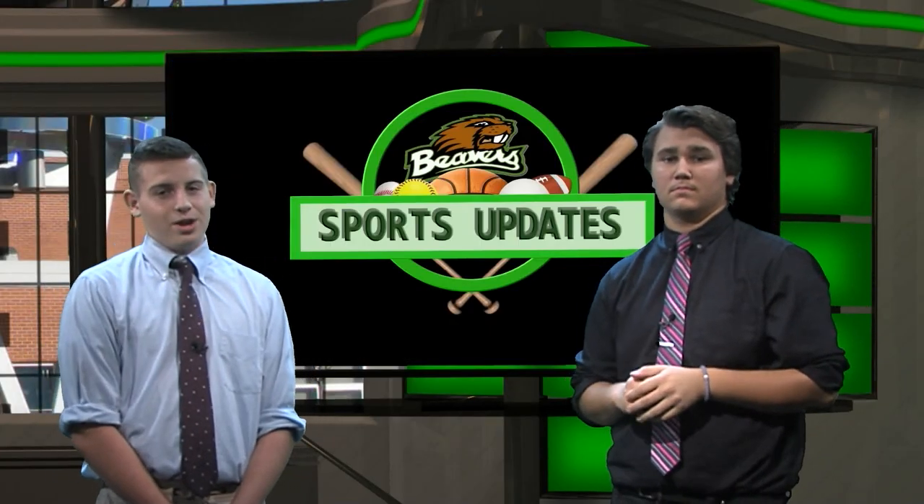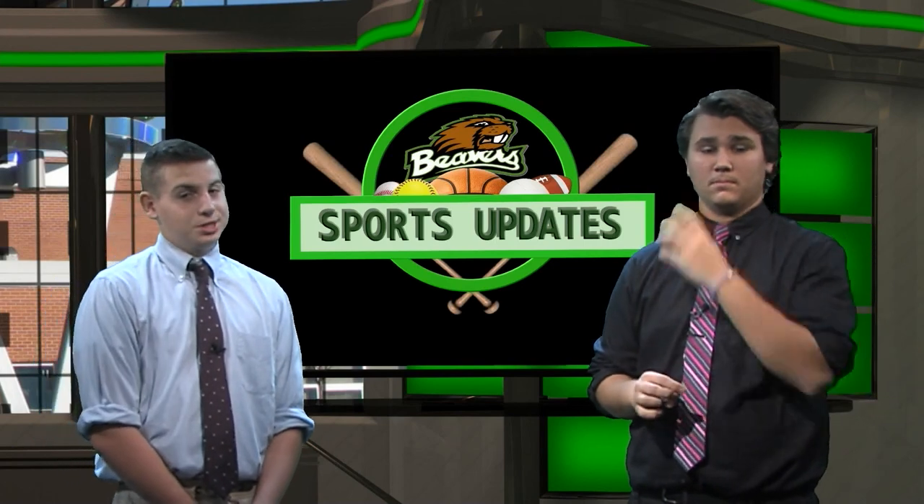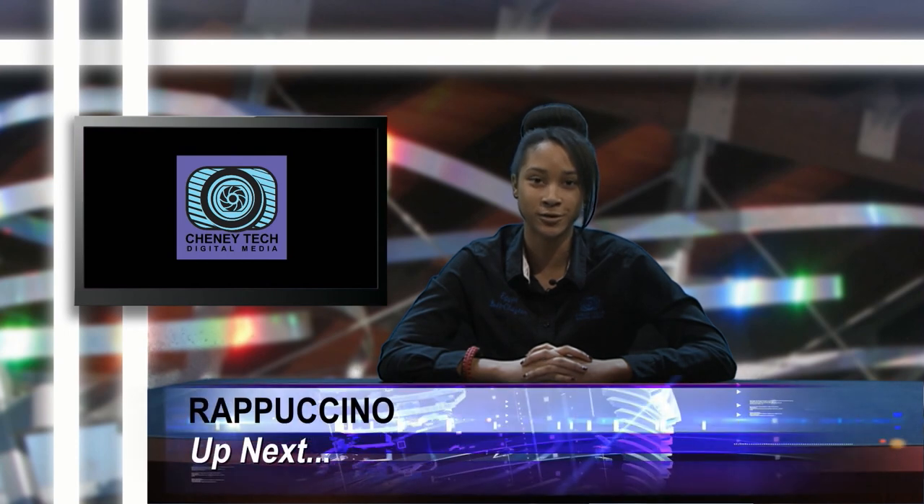That is all the time we have for this episode. Remember to like and subscribe for more. For HCTV News, I'm Eric Card, and I'm Matt Maltica. It's great to see both volleyball and soccer made it to states. Even though football did not make it, they still played very hard throughout the season.